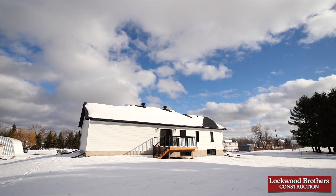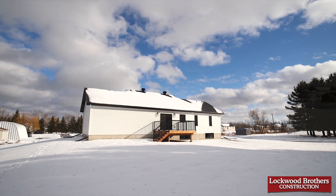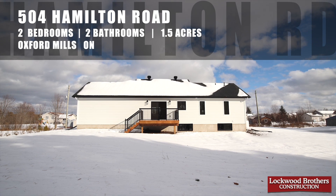With Lockwood Brothers construction you get a top quality home and an award-winning after-sales team. What are you waiting for? Book your viewing today.